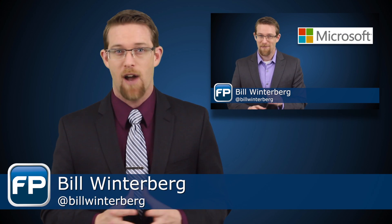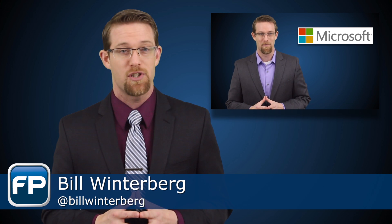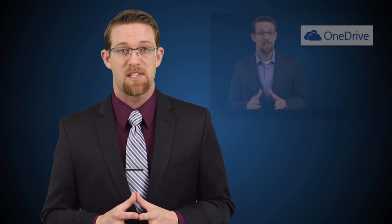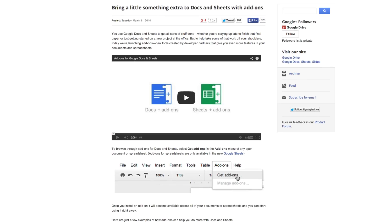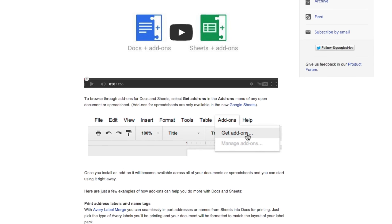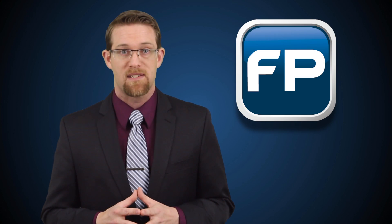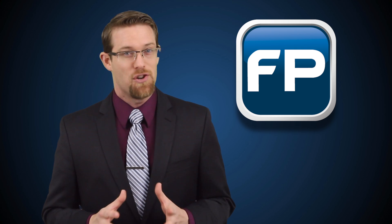Three weeks ago I covered news from Microsoft as they changed the name of SkyDrive, their cloud-based file storage solution, to OneDrive, and added several useful features to the service. Not to be left out, Google announced this week that it is extending the functionality of Google Drive with third-party plugins. The new feature, called Add-ons, allows users to enhance the Docs and Sheets office apps, similar to what you can do with extensions in Google Chrome or packaged apps for Chrome OS. So what are the best new add-ons you can start using today?